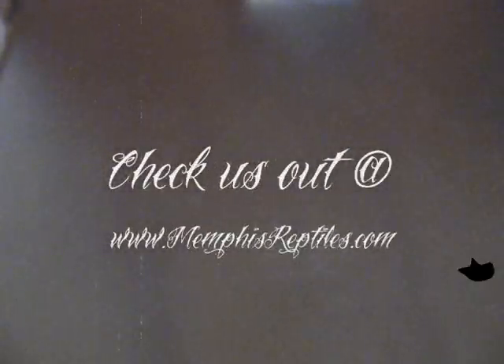Hey, this is Chad from Memphis Reptiles. I wanted to do a video and show off some of my new snakes I've recently acquired.